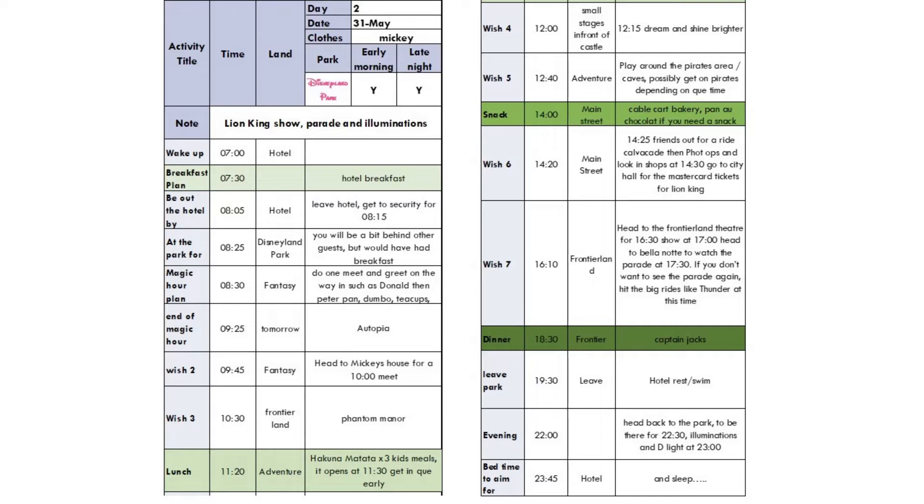After the parade, your dinner is at Captain Jack's in Adventureland — a lovely restaurant where you can see people dining from the Pirates ride. Leave the area at about 7.30, go back to the hotel for a rest, maybe a swim, then head back to the parks at around 10 o'clock so that by 10.30 you're in a good position for the D-Light show and Illuminations. You should be out of the park by about 20 past 11, back at the hotel at quarter to midnight.